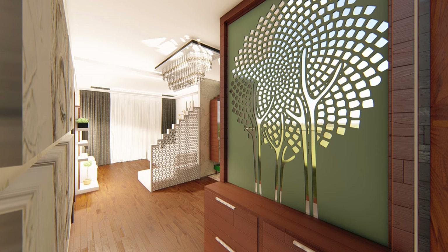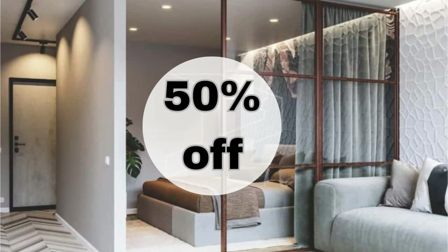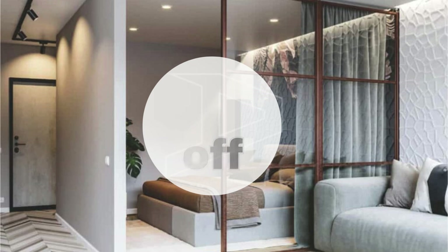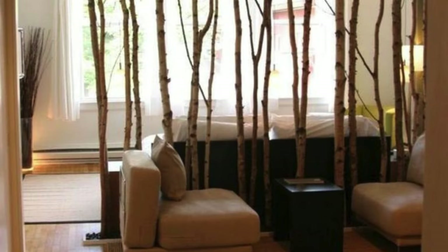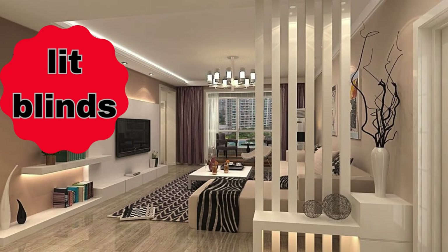A copper or brass frame partition for a metallic accent, a chalkboard or whiteboard paint partition for creativity, frosted glass partition with a minimalist steel frame, a slatted wooden partition for a blend of privacy and openness, customized vinyl decals or wall stickers for a personalized touch, and open shelving with integrated seating as a functional partition.